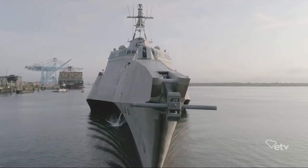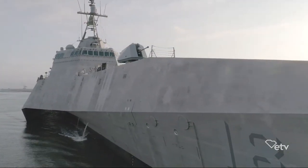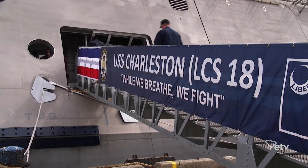The ship becomes the sixth to carry the name of Charleston's oldest and largest city. The first namesake ship, a galley, was built in Charleston in 1798 and used to defend the coast during the Quasi-War with France.